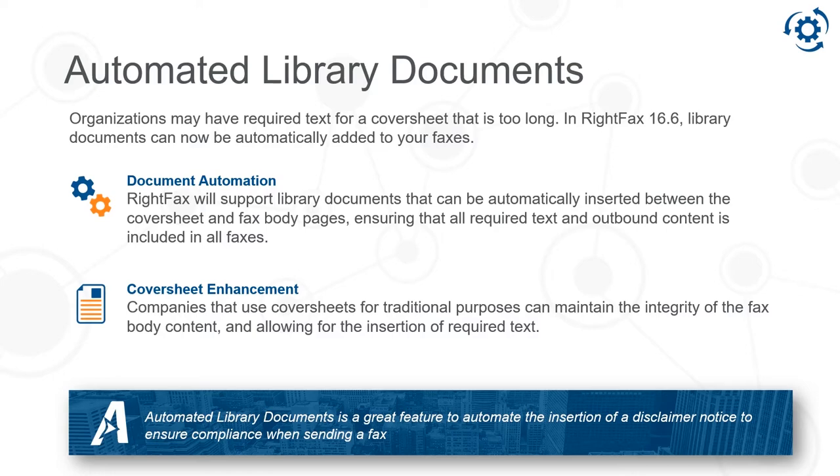Now, a lot of our customers use disclaimers on the cover sheet, but we find sometimes the disclaimer will actually be too large to fit on the first page. That's when these automated library documents really come in handy.